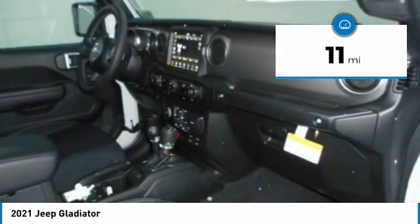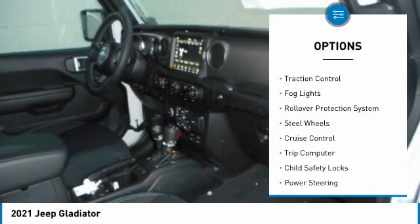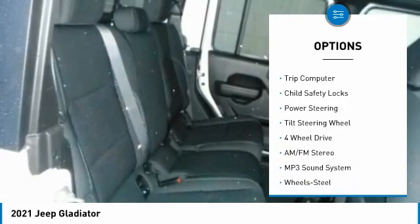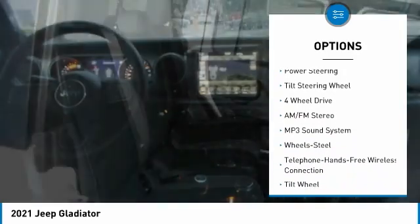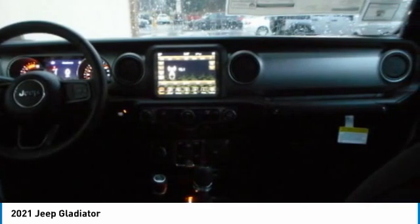This vehicle has less than 100 miles. Here are some of this vehicle's great options: towing package, traction control, fog lights, rollover protection system, steel wheels, cruise control, trip computer, child safety locks, power steering, tilt steering wheel.